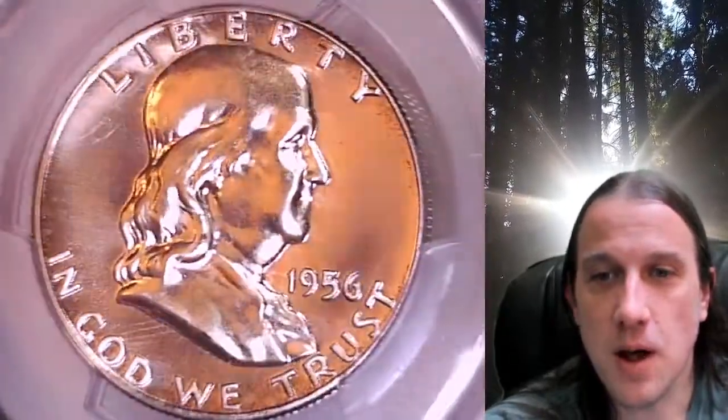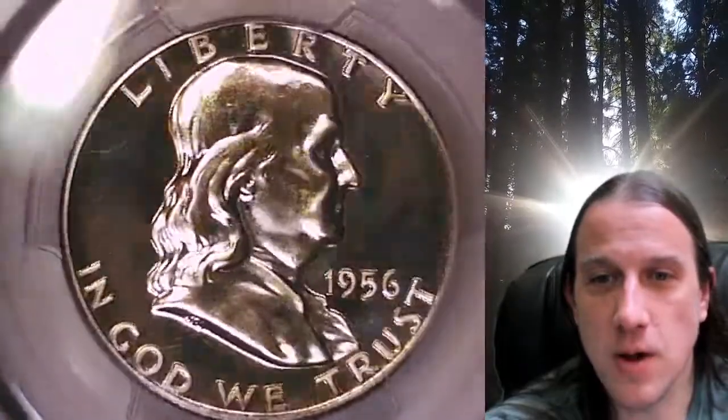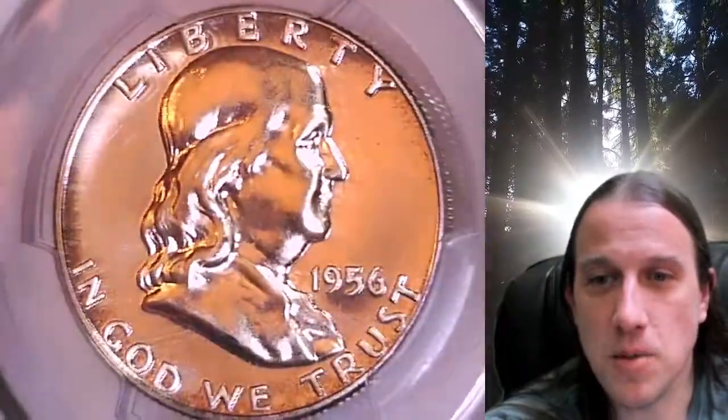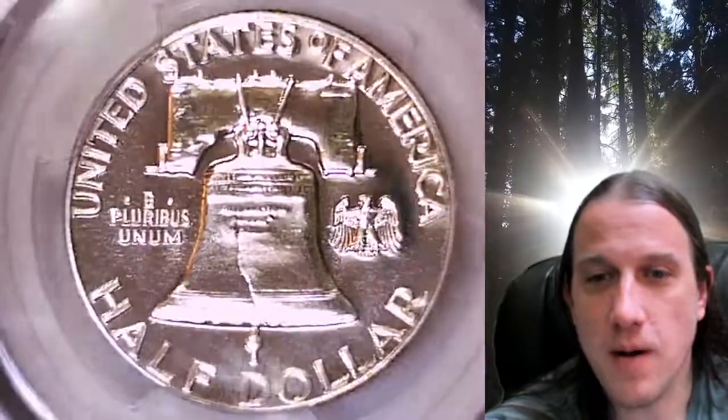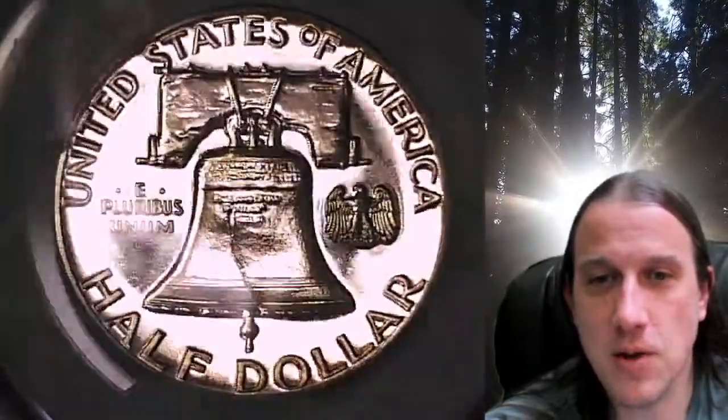This coin's going to go up for sale on my eBay store. You can find a link in the description below the video — it'll take you to this exact coin on eBay. Once there you can also find over 5,000 PCGS graded coins for sale in my eBay store.